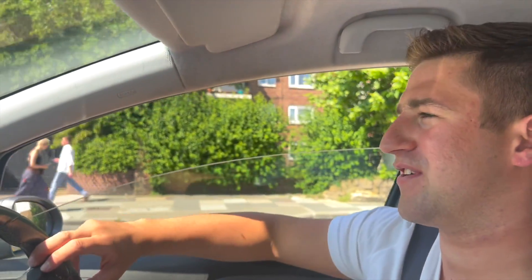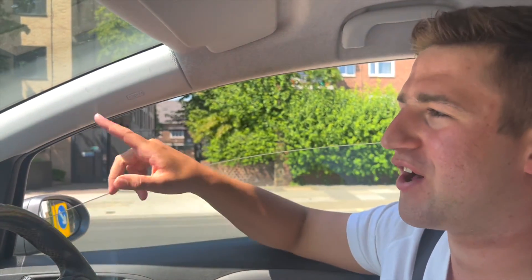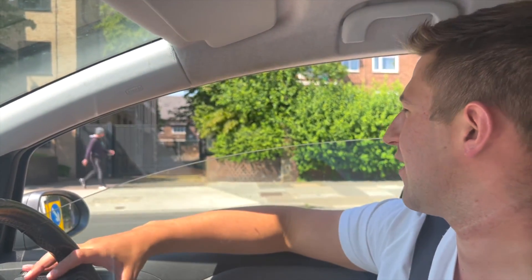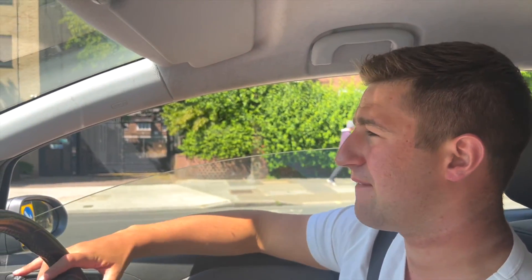I'll take you past Ravenscourt Park now. Ravenscourt Park has massive fields and loads of space to play around. You've got a garden centre and they've just put a new glasshouse in for the community — it's a great spot. You're not too far from Stamford Brook Station, which is again on the District line. Keep going down this road and you get to Chiswick.